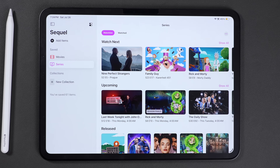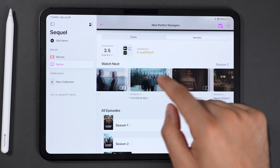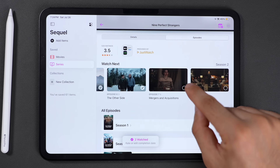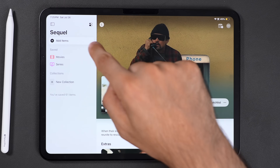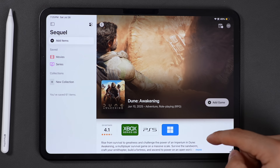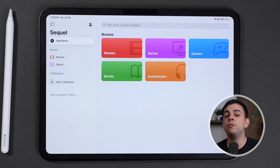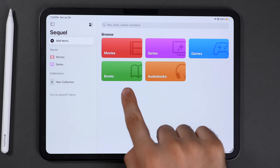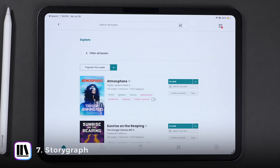This next one's called Sequel and it's what I use to keep track of shows and movies. I've tried a bunch of apps in this category but nothing comes close to this. It has a really clean design, you can track what you're watching even down to individual episodes, build a proper backlog, and get notified the second something new drops. It even works for games and shows you how long each game will take to finish — which is helpful if you're not looking to accidentally commit to a 200-hour RPG. There's a paid version for $20 a year but the free version has all that I need.